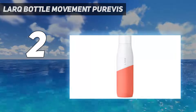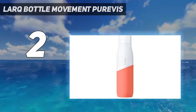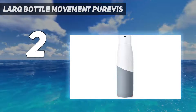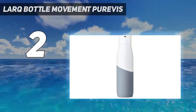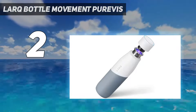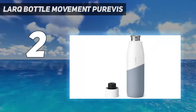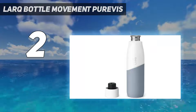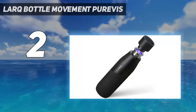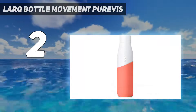Constructed from electro-polished stainless steel with a silicone sleeve, the LARQ Bottle Movement PureVis comes in six different color options. I tested out the 24-ounce model, and the contour design fit well in my hand. The silicone sleeve is slightly grippy too, and it's not easy to tip over the bottle when filled. Some water bottles can be somewhat top-heavy, especially if they're made of steel.